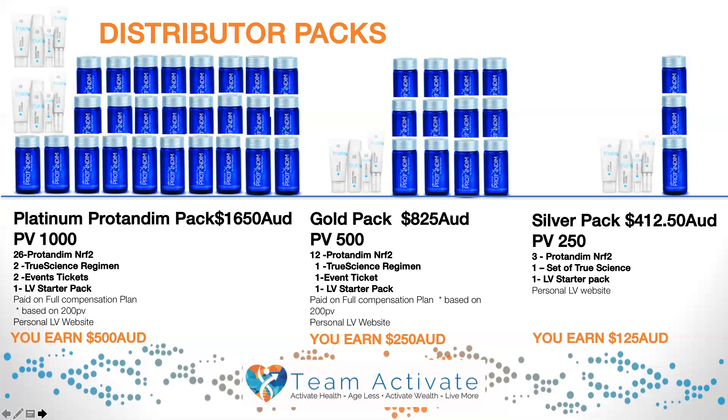The gold pack also includes one starter pack, which includes your website. Based on you having 200 PV, if you enroll a distributor on a gold pack, you will earn $250 Australian dollars.